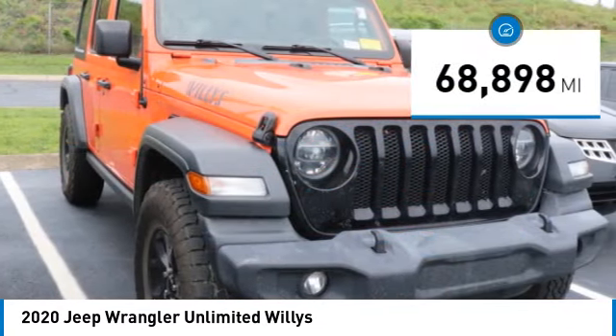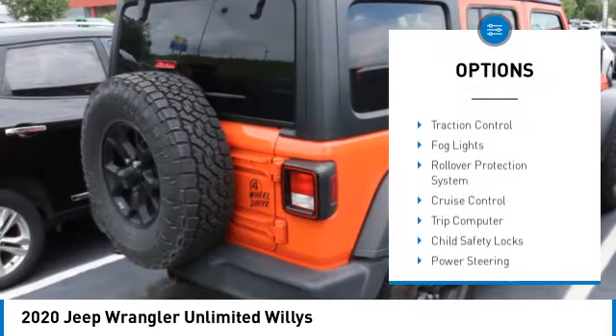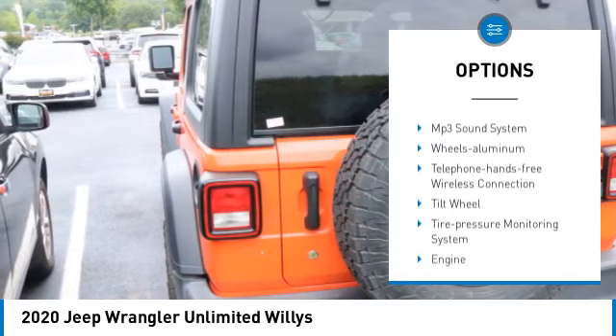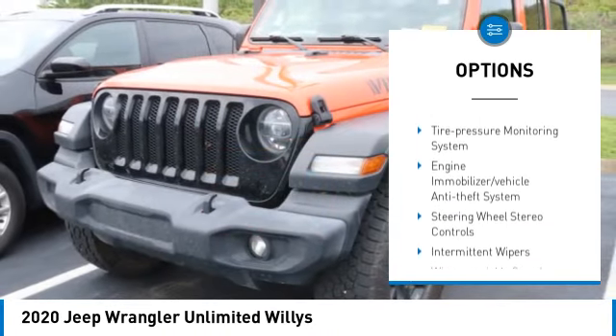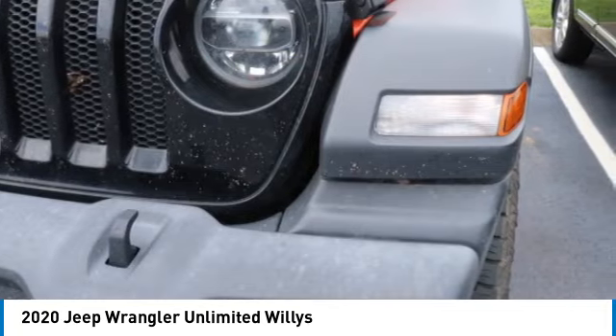This vehicle has less than 70,000 miles. Here are some of this vehicle's great options: aluminum wheels, traction control, fog lights, rollover protection system, cruise control, trip computer, child safety locks, power steering, tilt steering wheel, and bucket seats.